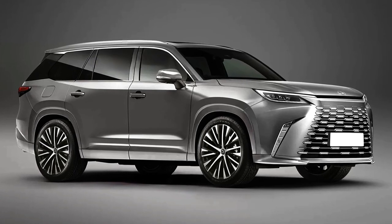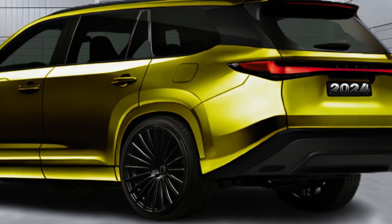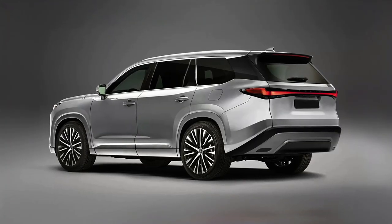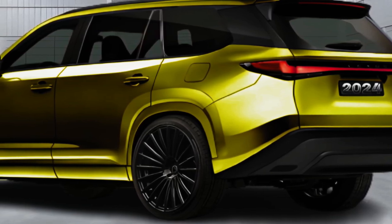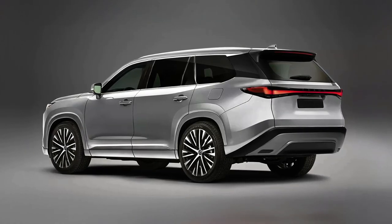Through some sleuthing, we found trademark applications for the TX350 and TX500H, which suggests both gasoline and hybrid powertrains similar to those found on the new 2023 RX crossover. We expect to learn more about the new TX closer to the SUV's on-sale date, and a full reveal should happen before the end of 2023.